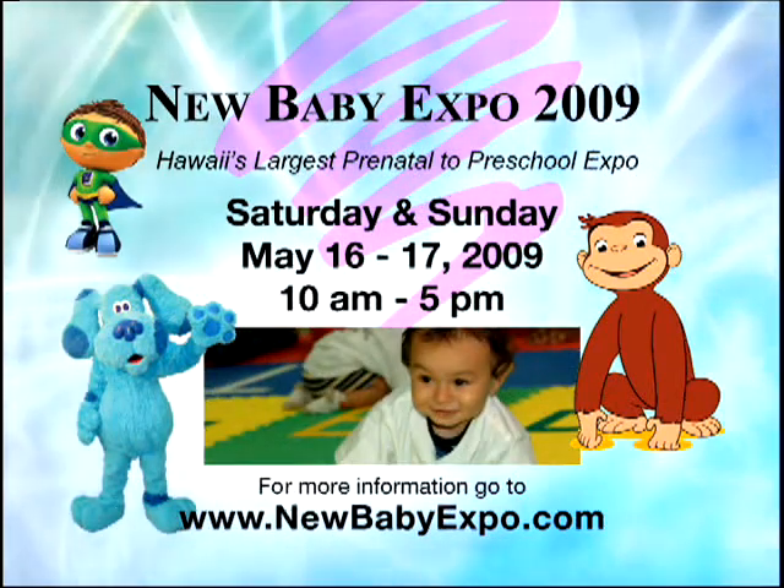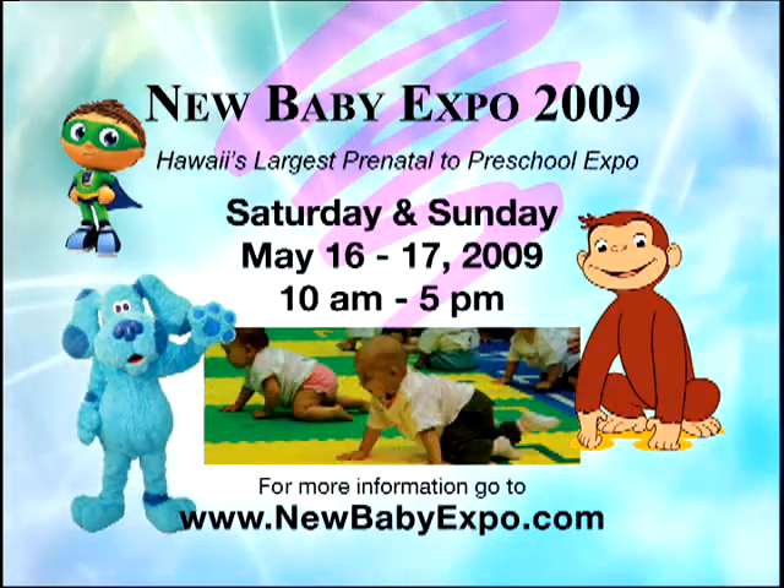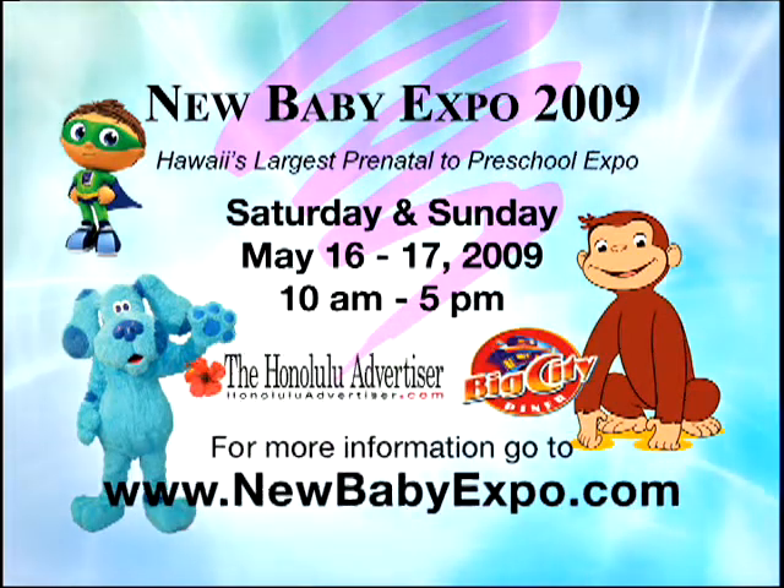Brought to you by the New Baby Expo, coming this weekend to the Neil Blaisdell Exhibition Hall. For more information, go to newbabyexpo.com.